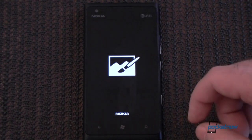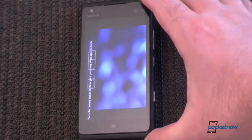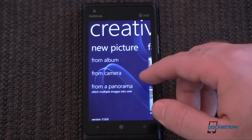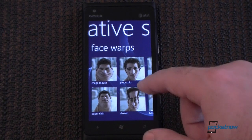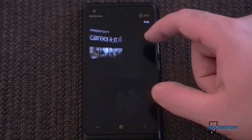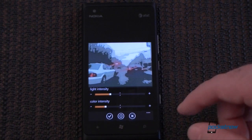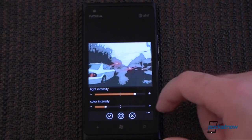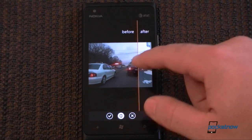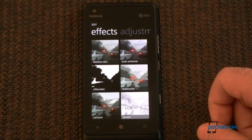Next is Creative Studio, which is a photo app. We have a lot of cool options here — we can do a panorama, which lets you take a series of photos and stitch them together automatically. It's not built into the camera software, but it's nice to have. We also have all sorts of different effects. There's a really nice before-and-after view button where you can slide it and see what happens on each end of the picture. That's very cool.